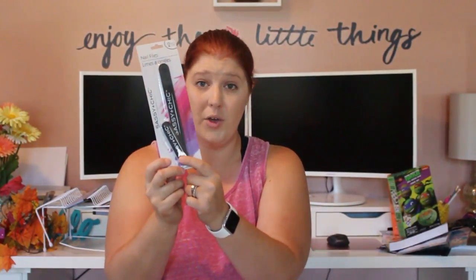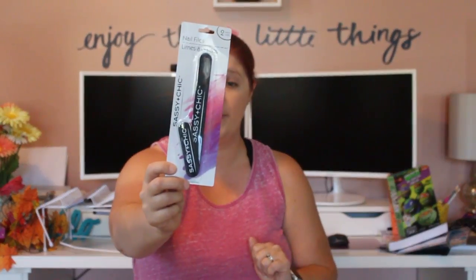I needed some nail files so I picked this set up — it's perfect. I can keep the smaller one in my purse and the bigger one at home.